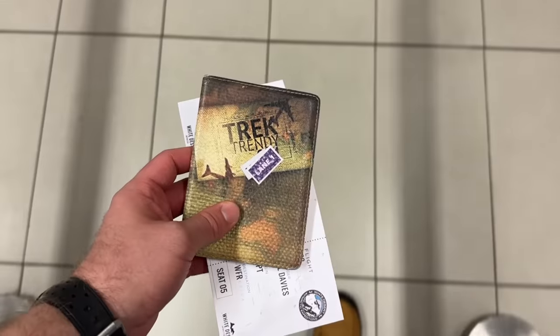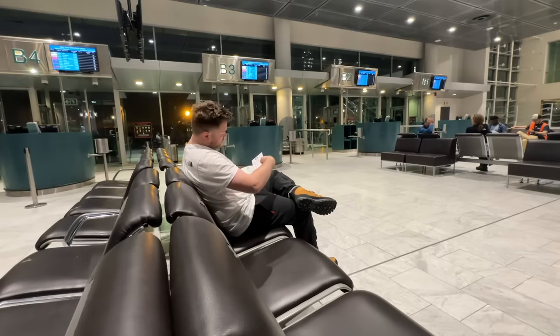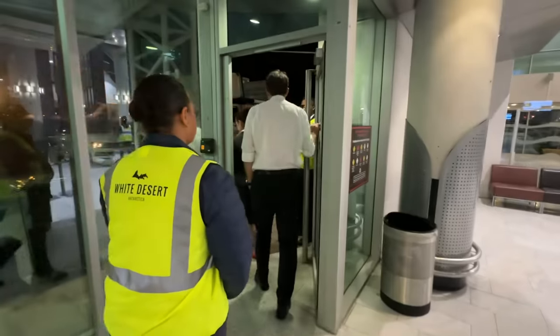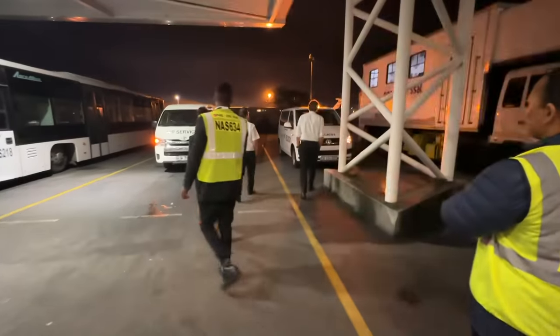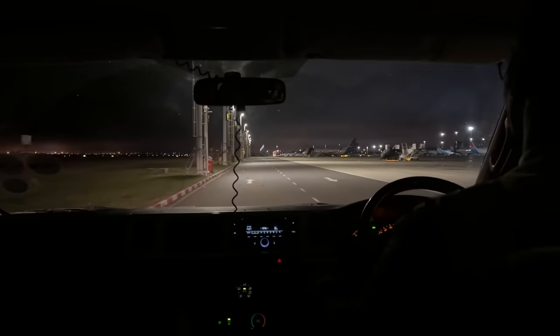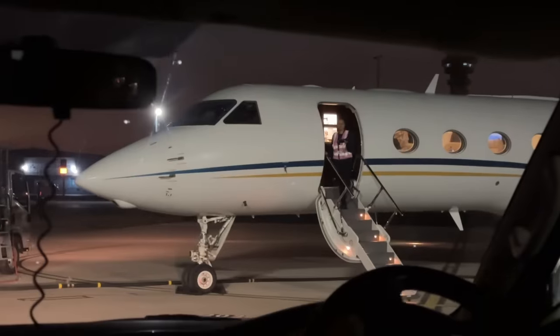Next up it's passport control, and within a few minutes I'm stamped out of South Africa. We've just made it over to our departure gate. This is a very different experience to what you would usually have going through an airport. I'm led over to a minivan along with three pilots and one flight attendant. Due to the length of today's flight, an additional pilot is a requirement for this return segment. Here she is again — our Gulfstream for this evening's flight.